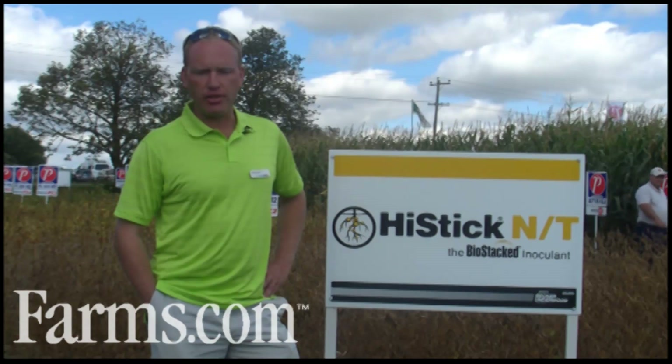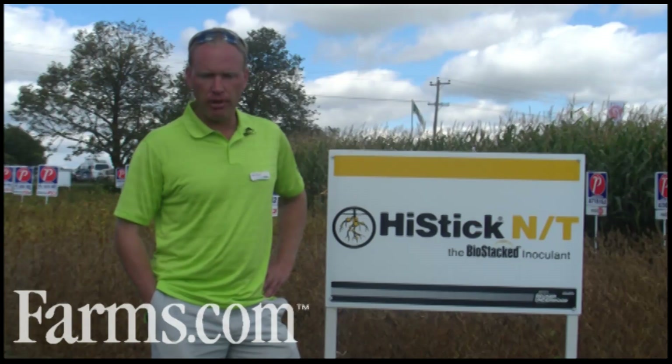What's the demand for inoculant? Demand across Eastern Canada varies. There are areas that have been using it for a long time and have seen the value. There are other areas that are starting to realize, especially through OMAF or Horst Bonner's work, that inoculant does pay and there is a good return on investment. So demand is increasing in those areas all the time. By adding a new product such as Hycoat NT S225, we're seeing even more demand because of the convenience and ease of use of that product.